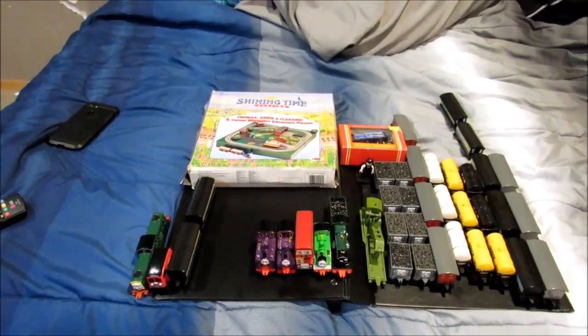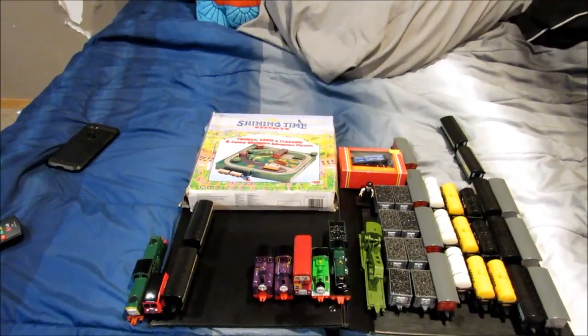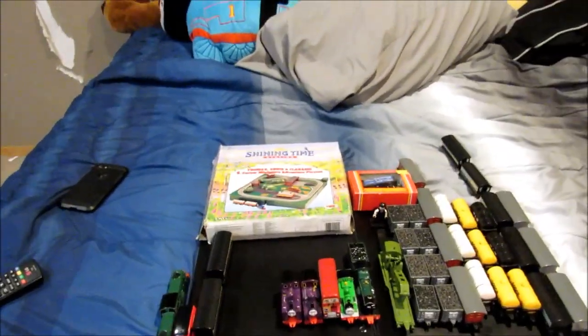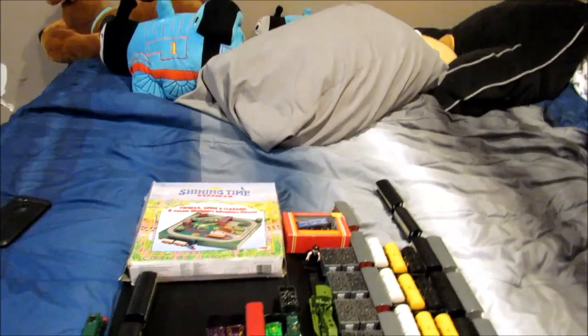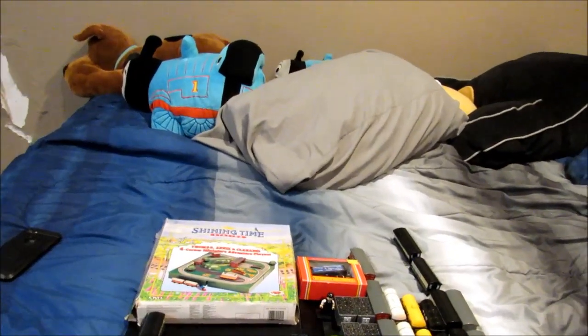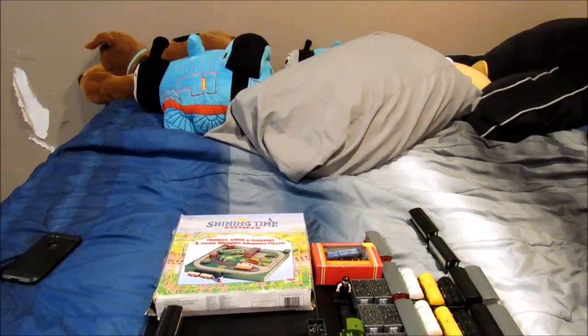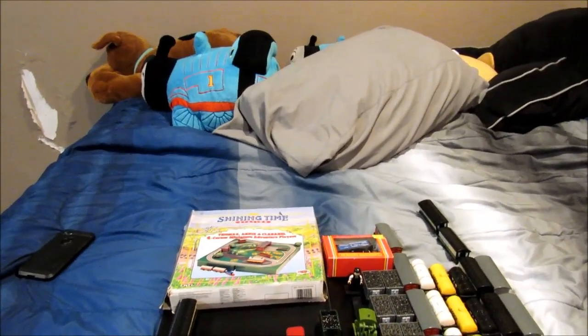Hello everybody, it's Train Boy 55 and Happy Black Friday. Today I'm going to show you what I purchased from two train shows — one is in Minneapolis and the other, Trains of Christmas, in the Expo Center.